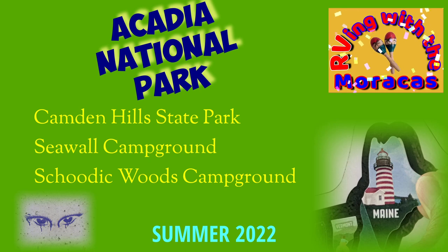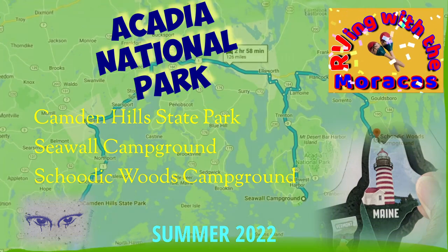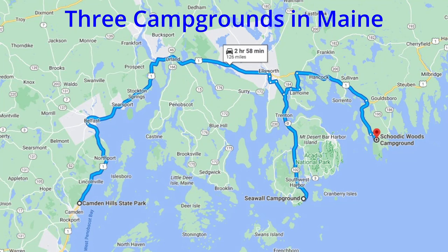For those of you new to our channel, we are Rhonda and Jo with RVing with the Maracas. We continue to enjoy New England in the summer of 2022, and in this video we are sharing our visit to Acadia National Park.